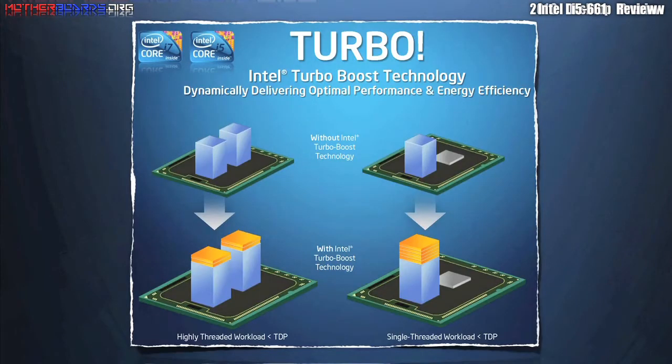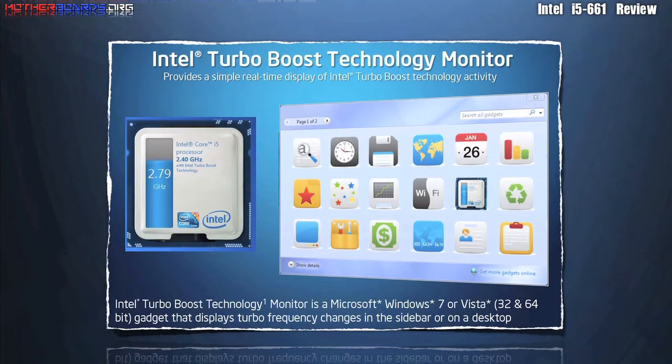In this screen, you get an example of how Intel Turbo Boost technology works. Intel's Turbo Boost technology monitor is supported by both Windows 7 and Windows Vista. It is a new gadget located on your sidebar.